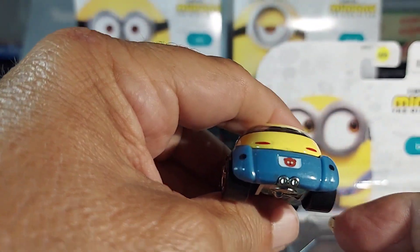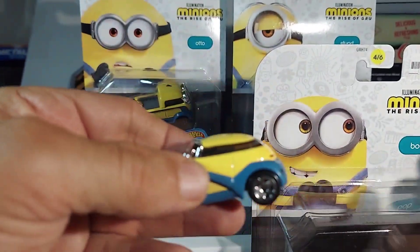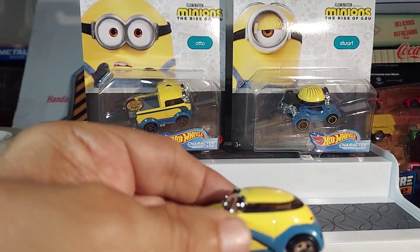It's interesting, I will say that. It's a Minion — this is Bob.